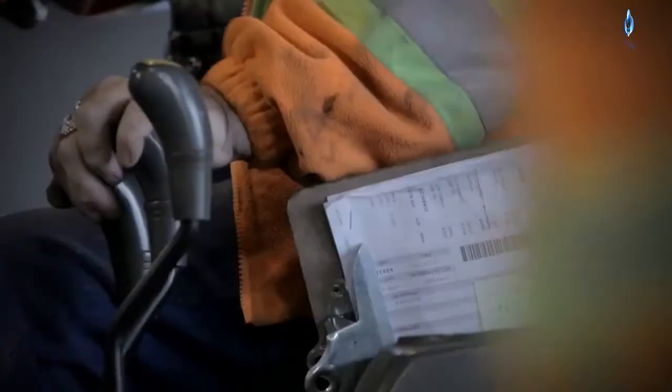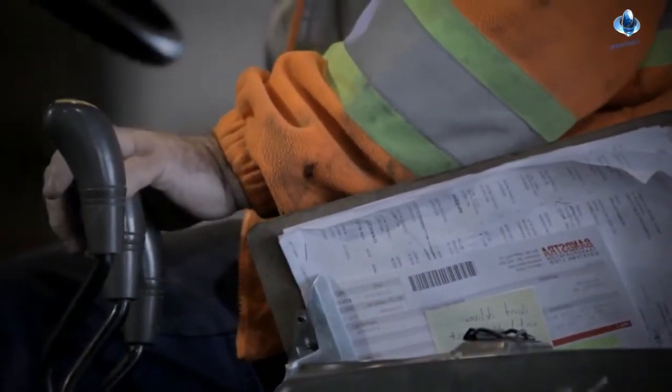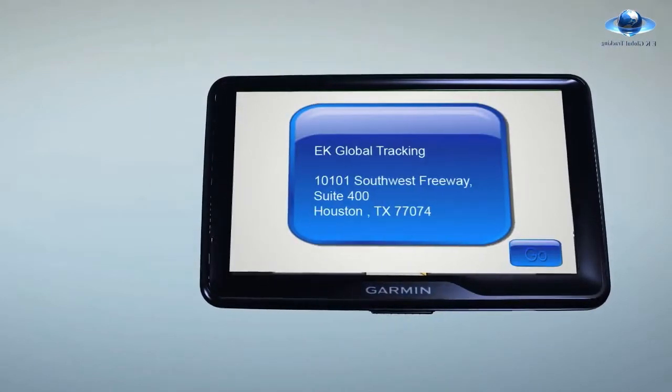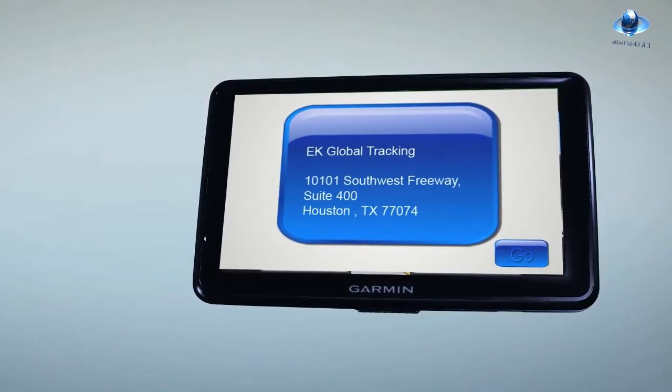With our satellite tracking system dispatch package, dispatching will be made easy. No more detailed messy handwritten instructions. You can send all the required information directly to the navigation screen of your vehicle via your computer.